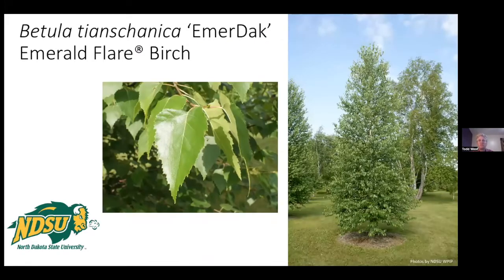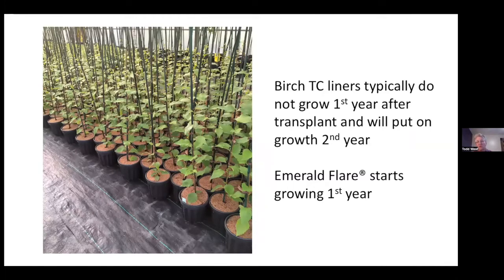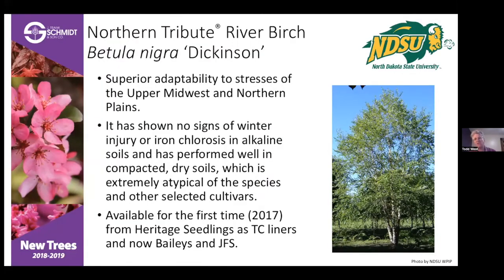The Tianshan Birch Emerald Flare is improved genetics on Dakota Pinnacle, which has had some problems. This is a much better tree with a similar upright form. It's a white bark birch that still maintains a little bit of peel — not super peely like a paper birch, but it still has peel, unlike Dakota Pinnacle which becomes static as an Asian white birch. All birch are produced in tissue culture. Nursery growers really like it because it grows fast compared to others.